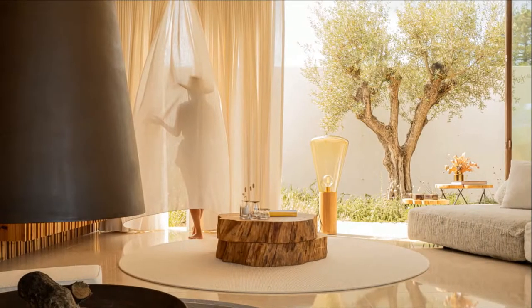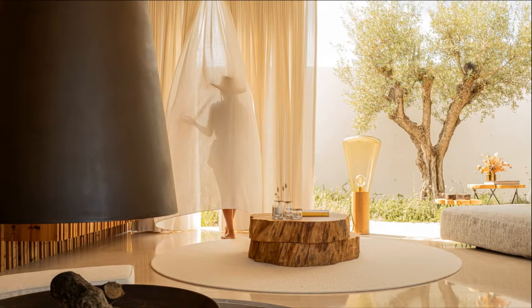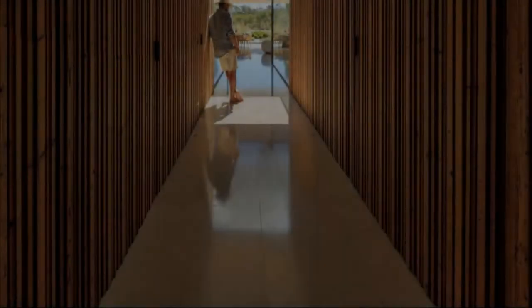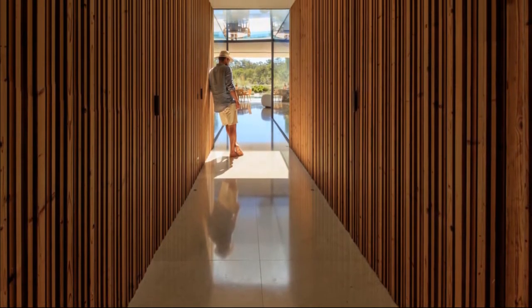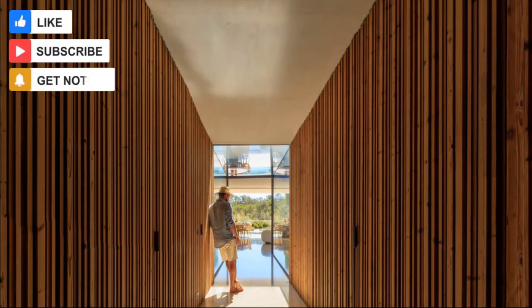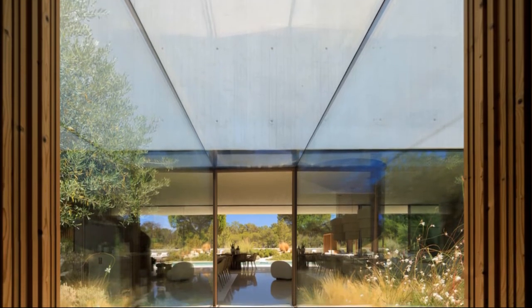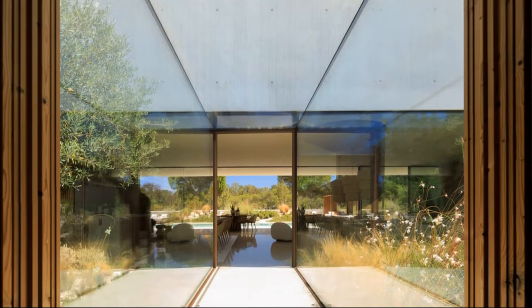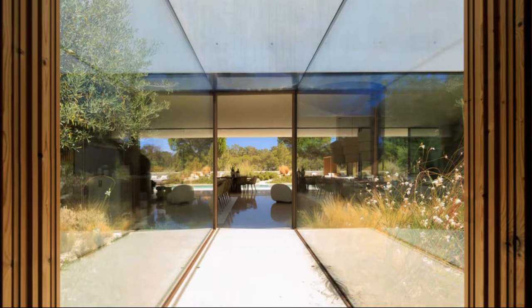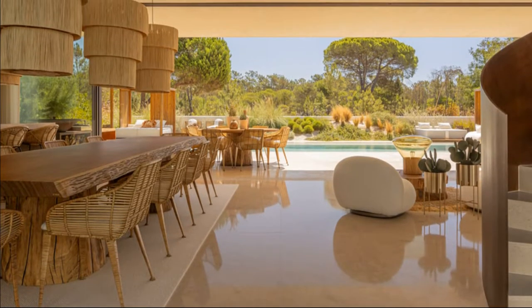The project is composed of two pure volumes with great transparency, around which you can appreciate the complexity of the nature that surrounds them — a wooden volume on the ground floor and on top of it a concrete volume on the first floor. Patios were created on the ground floor allowing the sand and dune vegetation to also inhabit the social area, creating the feeling of the outside inside.